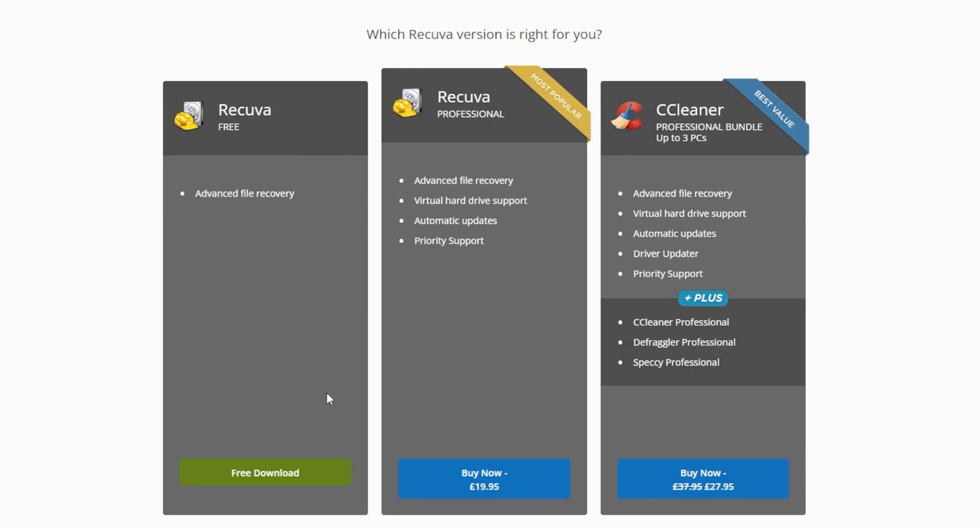Recuva is going to ask you which is the right version for you. I personally would go with the free version. If you want to pay money and get the professional version, you can do — that does have support for virtual hard drives, so that is going to be relevant for VMs and that kind of stuff. You can also get CCleaner Professional bundle which covers three PCs and includes CCleaner, Defraggler, Speccy, and Recuva Professional. But we're going to go with the free download.